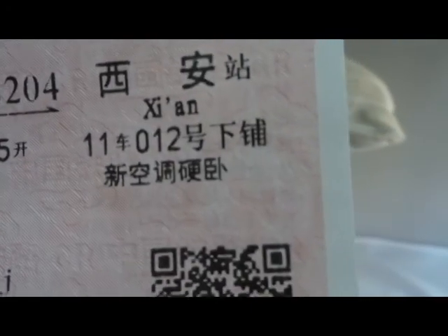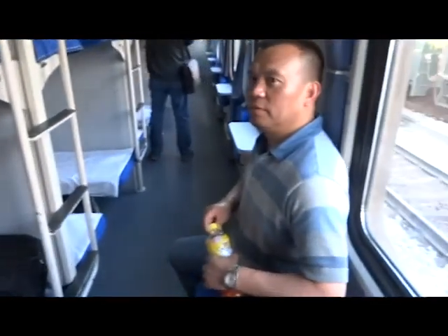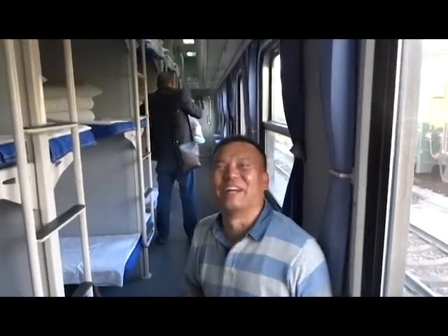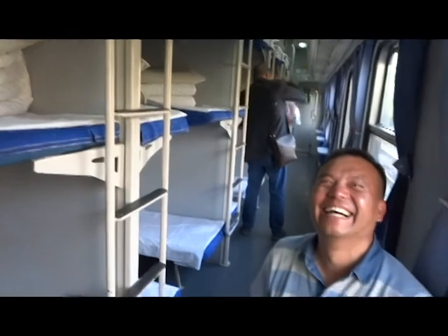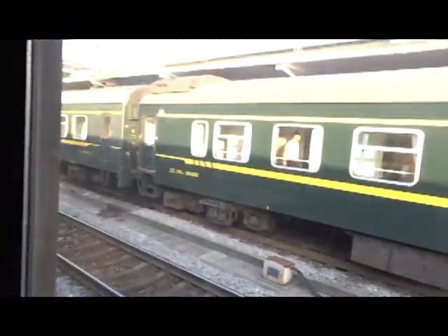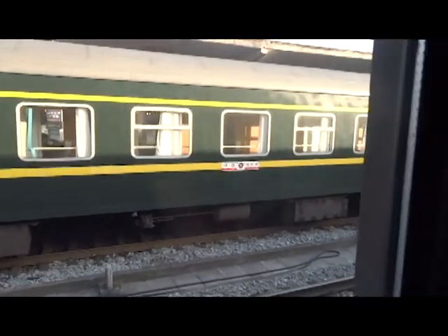The symbol beside the 12 that looks like an F means the bottom bunk. If Chen wasn't here we wouldn't know what the hell to do — we'd be completely lost with no idea where to go. There are other trains out there too, but anyway, that's what's happening.